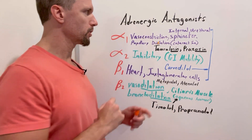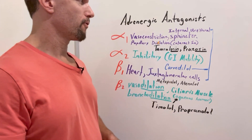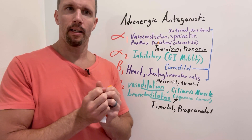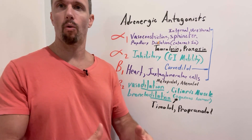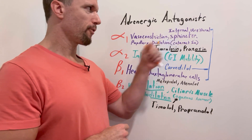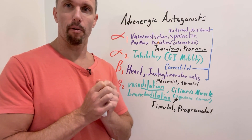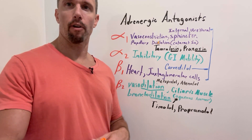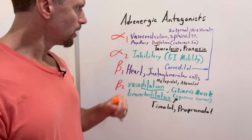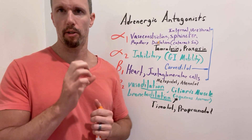So alpha-1 receptors with sympathetic activity cause vasoconstriction. Also, when there are alpha-1 receptors on the internal urethral sphincter — the bladder sphincter that either opens or closes to facilitate or restrict urine flow — norepinephrine binding to those alpha-1 receptors causes constriction and prevents urine outflow. We're not worried about urinating in a fight-or-flight situation. Another place we see alpha-1 receptors is in the sphincter pupillae, the muscle that dilates your pupil.